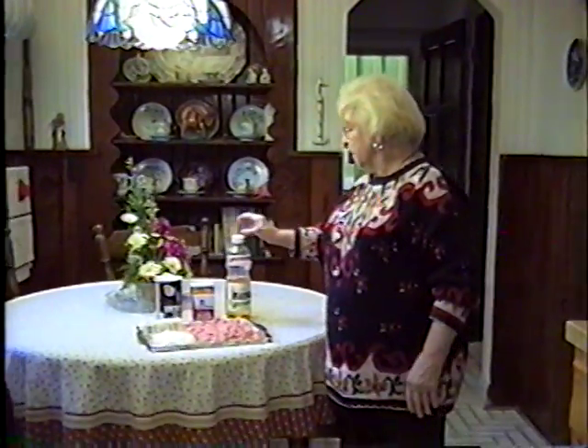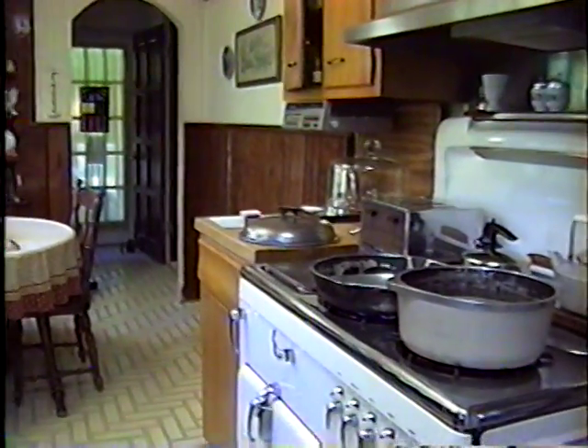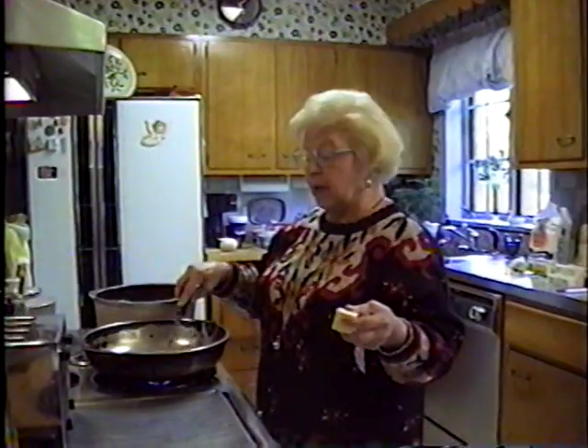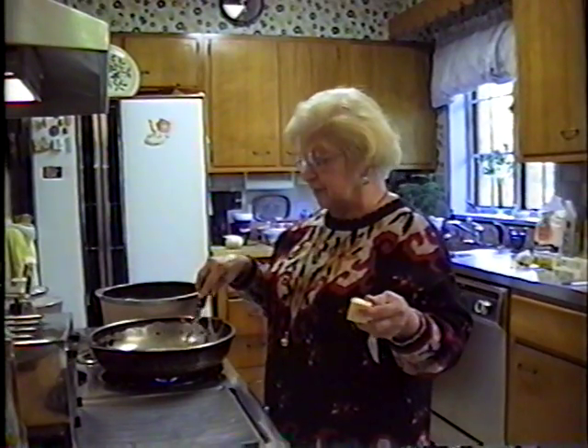Now we're going to turn the gas on the pan, and to that I'm going to add some butter — just kind of use your own judgment. This is Donald's favorite meal, and every time he comes home this is what he expects me to make.